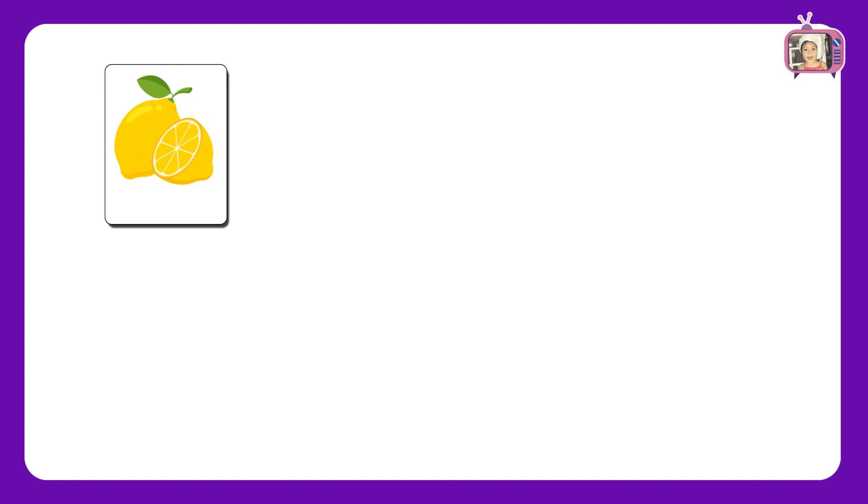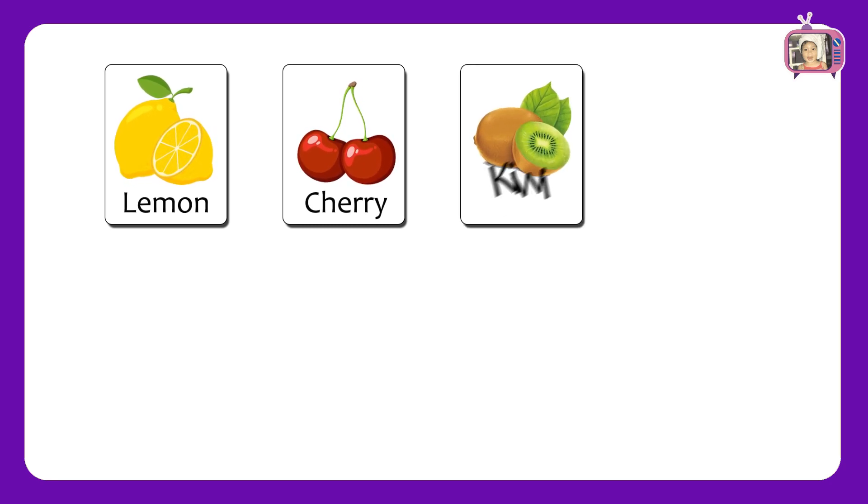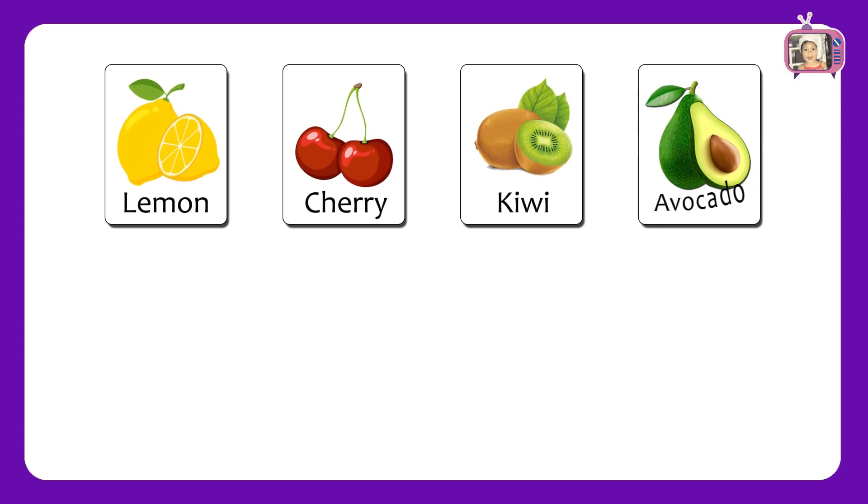Finally, the last worksheet. We have fruits: Lemon, Cherry, Kiwi, Avocado.